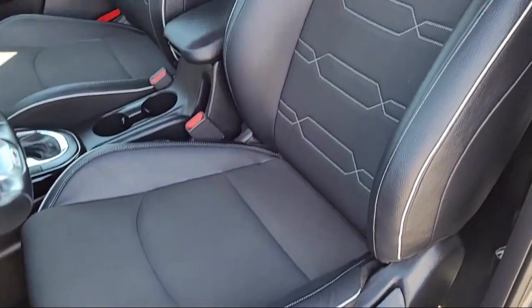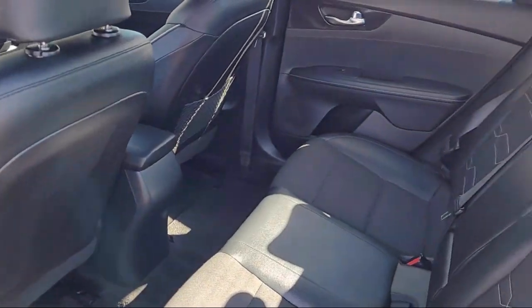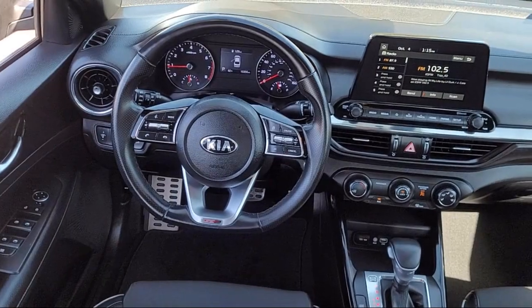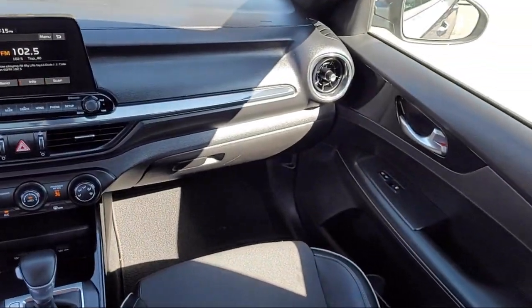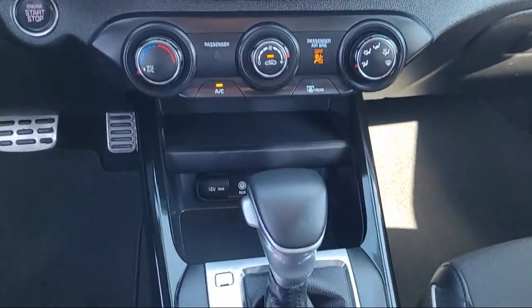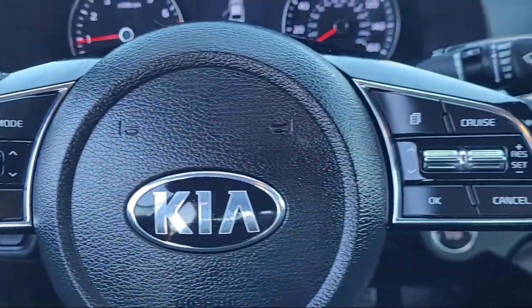Every certified pre-owned Ford vehicle is given a rigorous 172-point inspection by Ford factory trained technicians, and every certified pre-owned Ford vehicle is backed by Ford with a seven-year, 100,000-mile powertrain warranty coverage from the original purchase date, plus 12 months, 12,000-mile limited warranty coverage with roadside assistance.